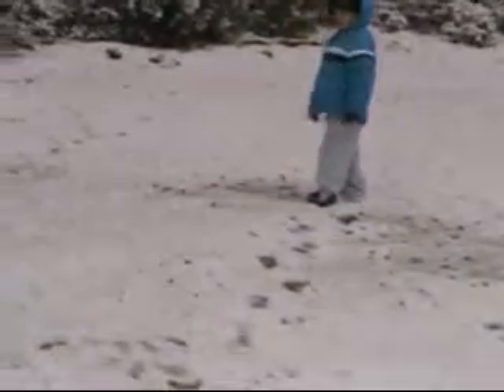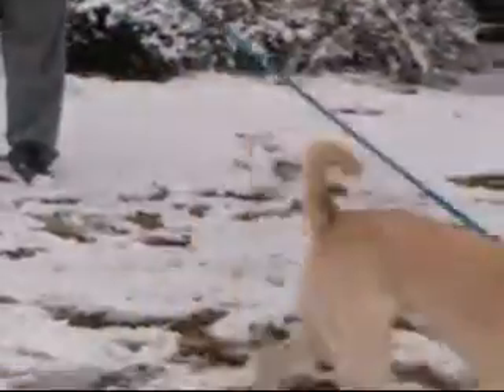Bryce, where are you going? Before we go, we need to get a picture of all three of us. Mom can snap a picture of us, I guess. That's where my battery dies or something.